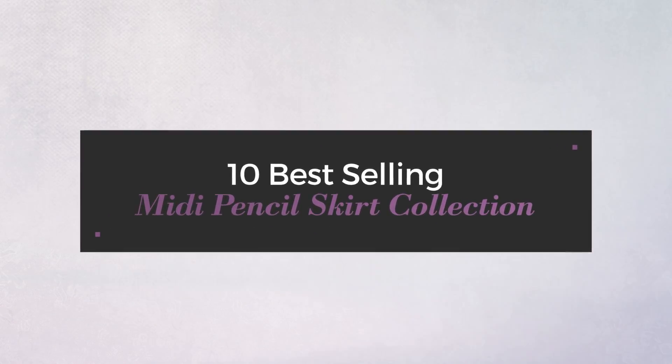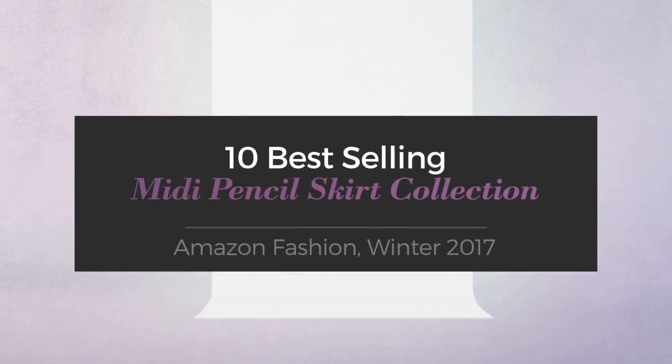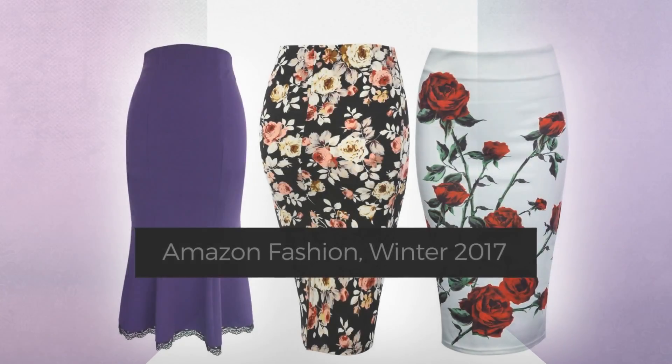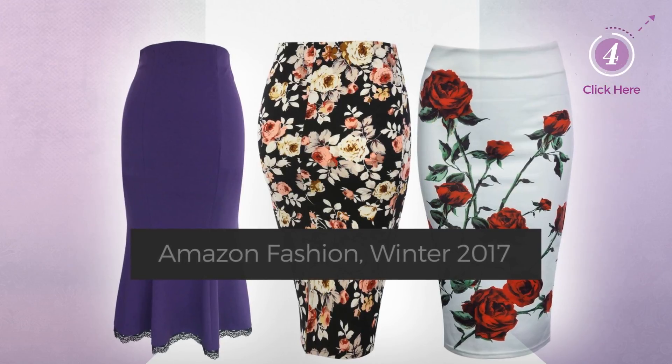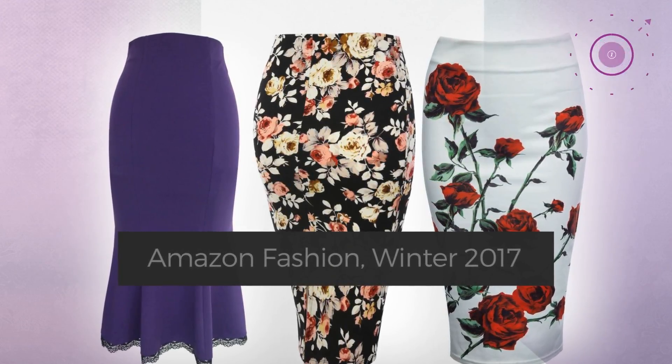10 Best Selling Midi Pencil Skirt Collection, Amazon Fashion, Winter 2017. At any time, click the circle and check for updated deals on your favorite skirt.